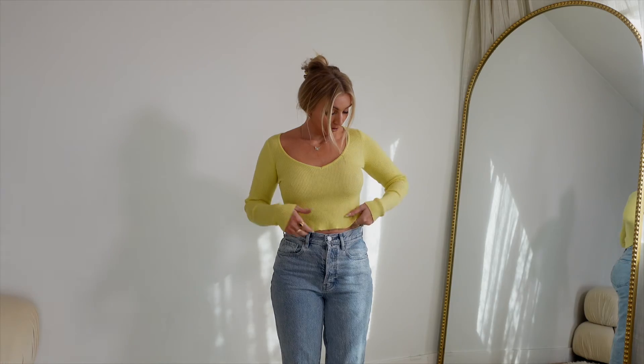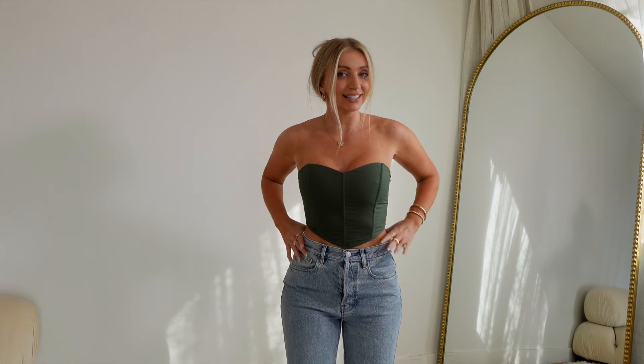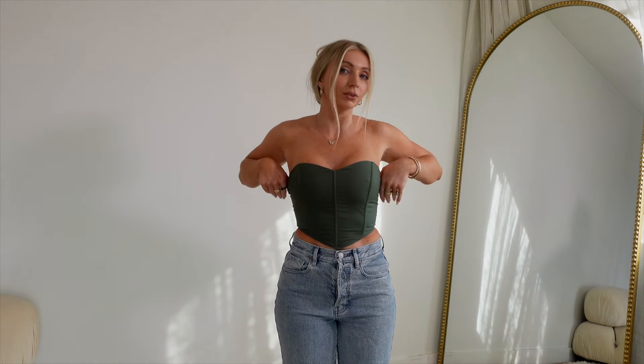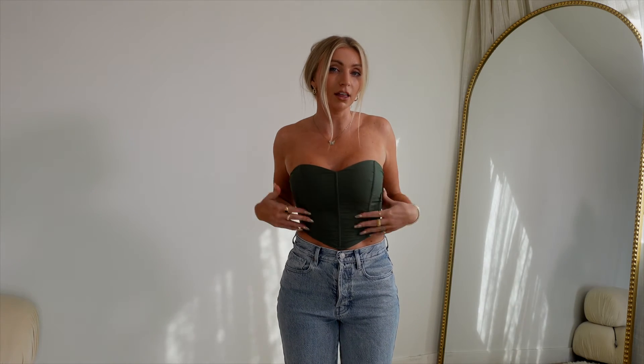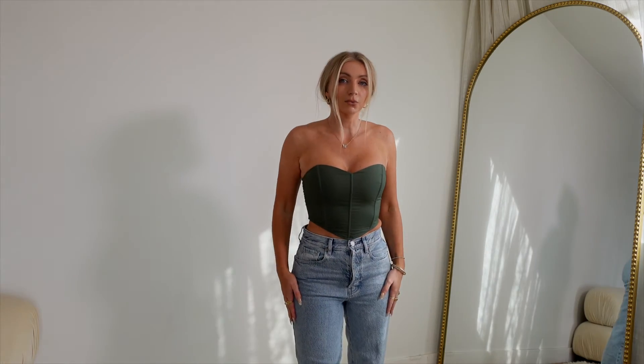The perfect sweetheart corset doesn't exist — or does it? Because this is so cute. I got it in an extra small and I really like the color. Usually all my corsets are either black or white so this is a nice change. It has a zipper detail in the back and I'm definitely keeping this.